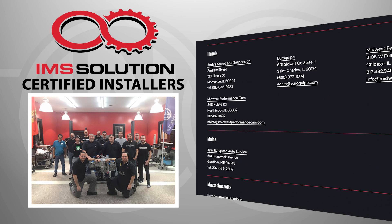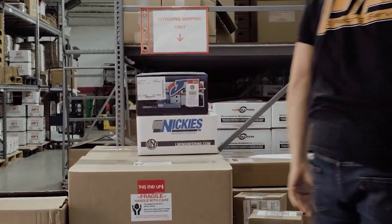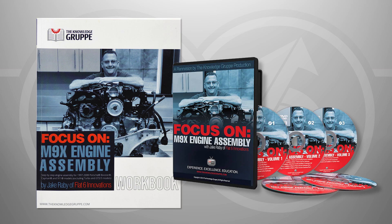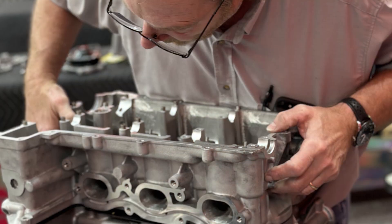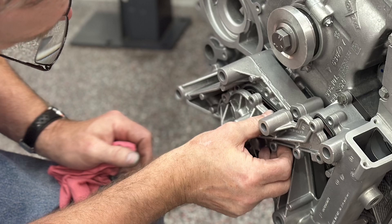Other options include having an IMS Solution certified installer or your local Porsche shop rebuild your engine, as well as do-it-yourself options. Ellen Engineering offers the products, services, and technical resources giving both professionals and enthusiasts multiple options when it comes to rebuilding Porsche Boxster or Cayman engines. It is critical that whoever you choose to rebuild your Porsche engine understands what is required to properly rebuild it.